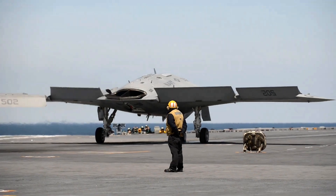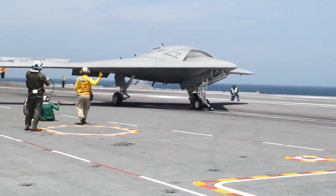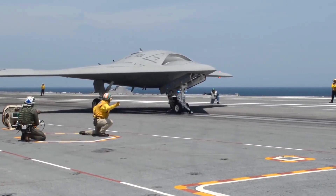The X-47B is designed to operate from aircraft carriers, with folding wings that allow it to be stored on the deck. It has a reinforced undercarriage with an arrestor hook, making it capable of landing and taking off from a carrier.